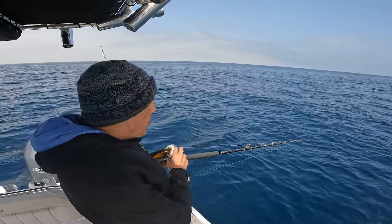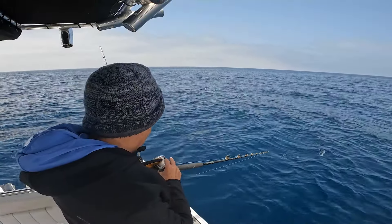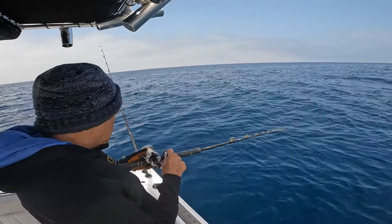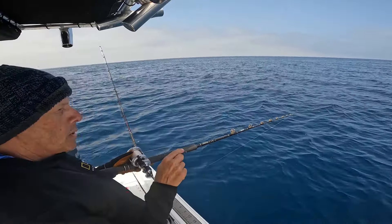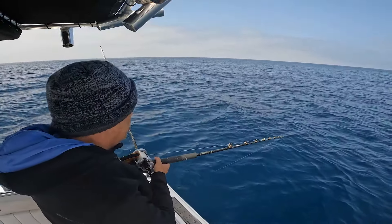Alrighty, we are back home in Point Loma. What a crazy adventure we just had. We started off at the islands — it was a little slow, the water temperature had dropped. So I decided to do some offshore. We went to the 302, the 226, the 182, the nine mile bank, and basically just did not see anything decent.